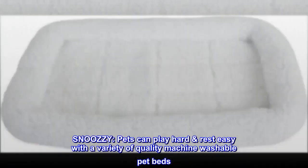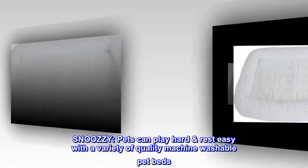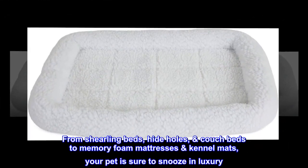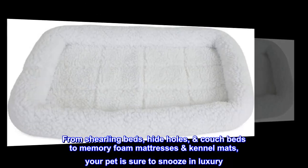Snoozy. Pets can play hard and rest easy with a variety of quality machine washable pet beds. From shearling beds, hide holes, and couch beds to memory foam mattresses and kennel mats, your pet is sure to snooze in luxury.